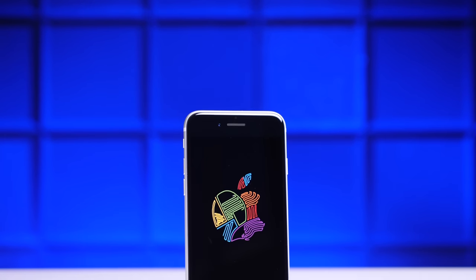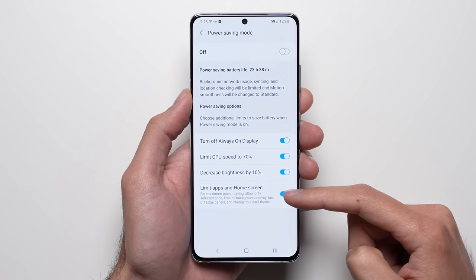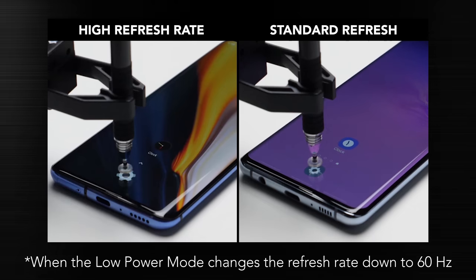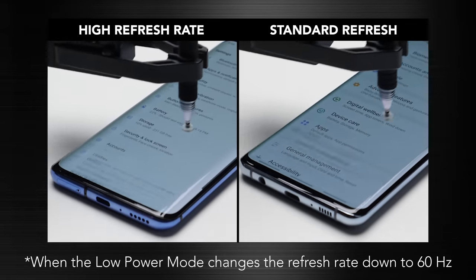So what does this all mean? First, low power mode actually does work. The difference would likely be even bigger on an older iPhone with a less efficient display than this OLED on the iPhone 12, or if you're out and about since low power mode also reduces 5G usage, which we weren't able to test in the lab. For Android phones, different manufacturers implement low power mode differently, so you could see similar results or more or less — but with features like 120Hz refresh rates, my money would be on saving a little bit more.